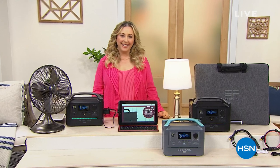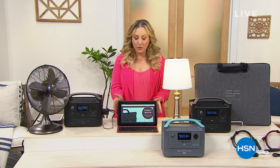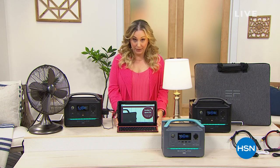Hi everybody, my name is Helen Keeney and you are watching HSN. We're going to be shopping together for the next hour. I have a full presentation of the today's special but I also wanted to give you a peek at this RCA tablet.